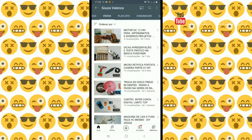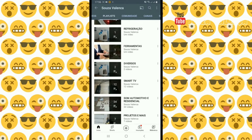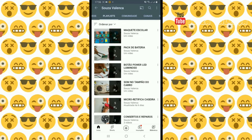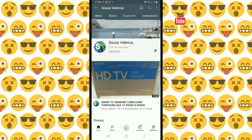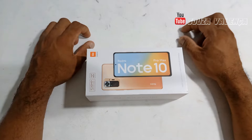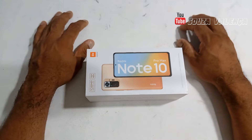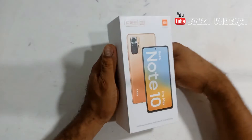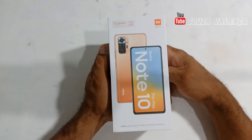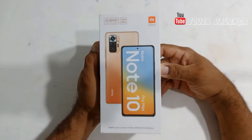Let's get started. It's with immense satisfaction that I bring another video here to the channel. This time, I'm going to make a quick unboxing to show you the followers of my channel. I've already brought other smartphone models here — if you look at the channel playlist, you'll find them. And now, I'm going to bring this one from Xiaomi. It's the Redmi Note 10 Pro Max. This here is top, top, top.